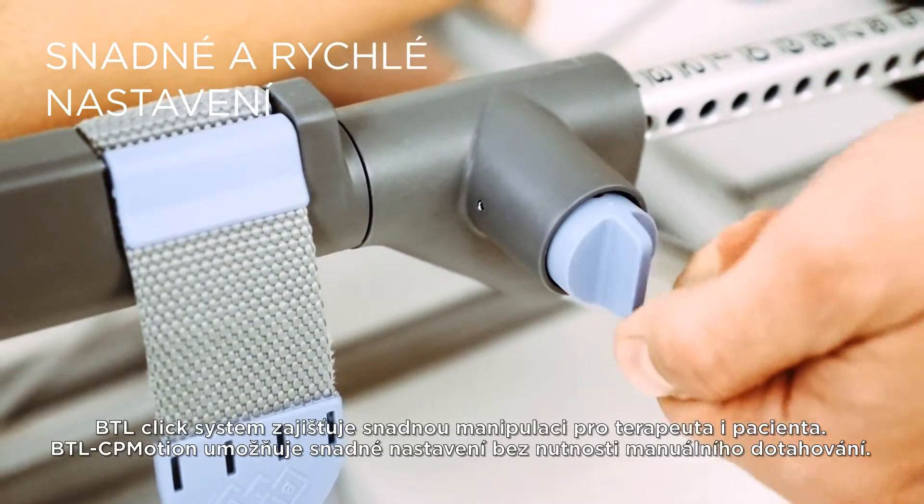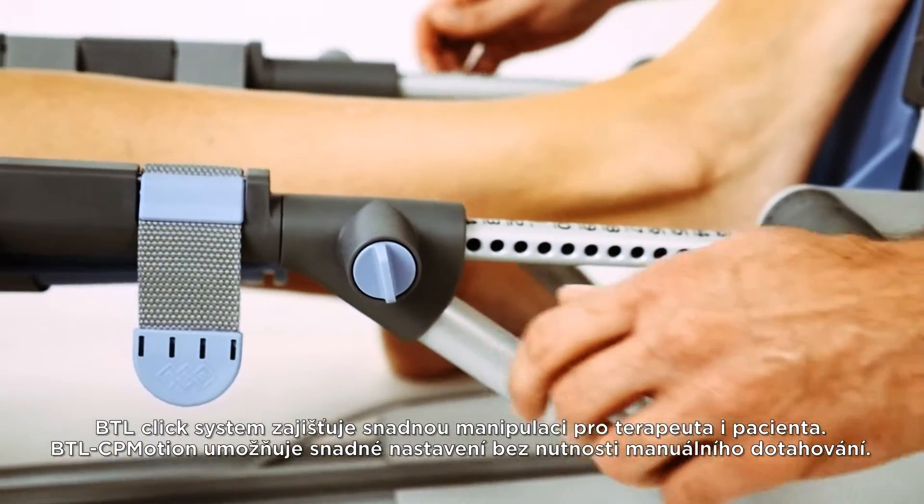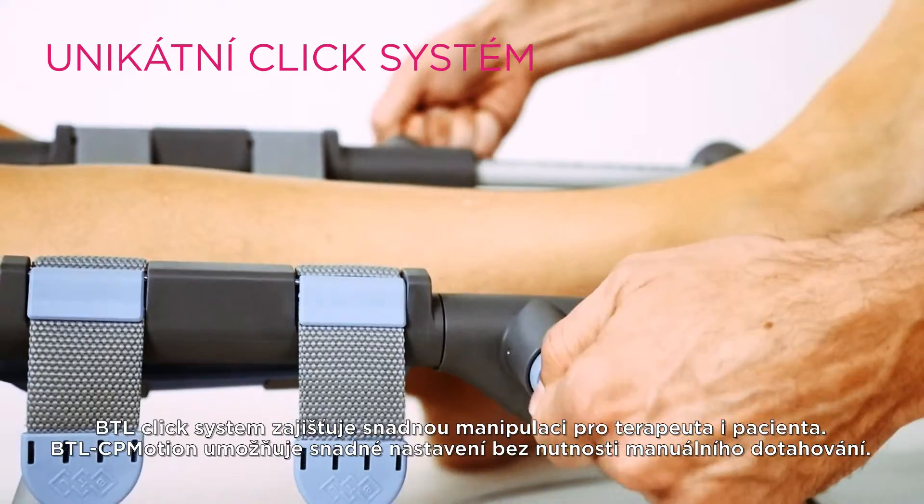The BTL Click System provides a quick and easy operation for both the patient and the therapist. The BTL CP Motion is set in one step without the need to use force.